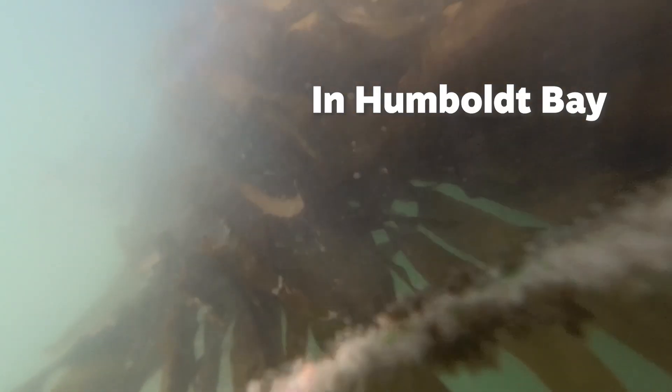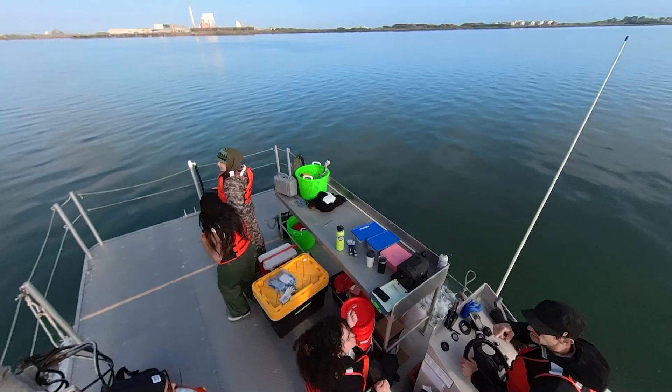Hi, my name is Kalani Ortiz. I'm a second-year fisheries graduate student working under Dr. Rafael Cuevas-Uribe's Aquaculture Lab. My thesis is focusing on the viability and growth of bull kelp here in Humboldt Bay.